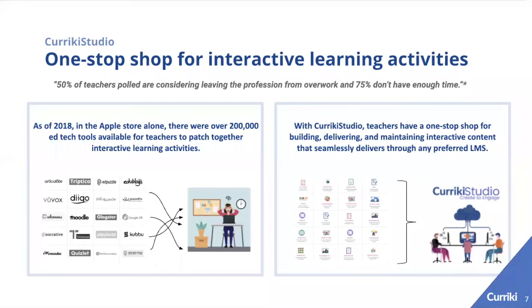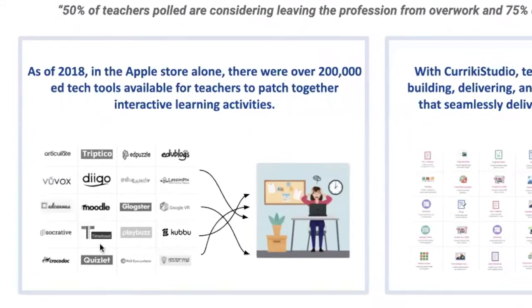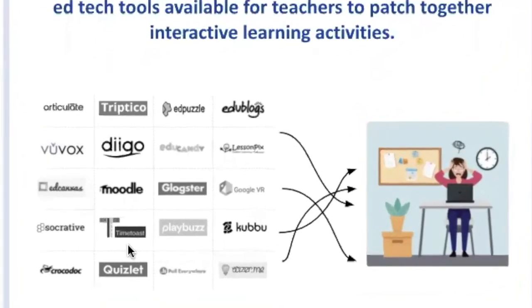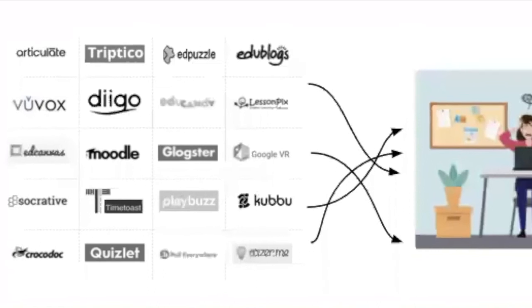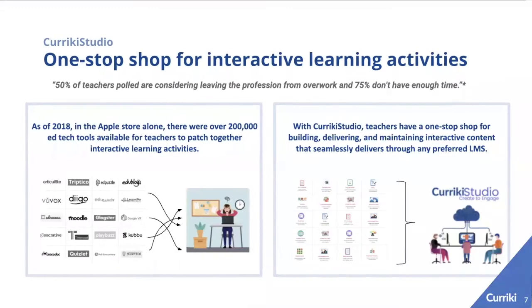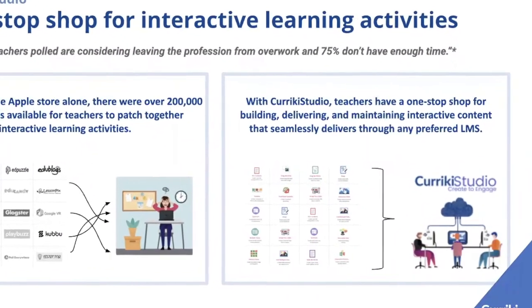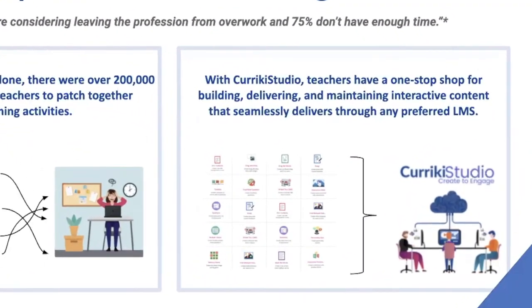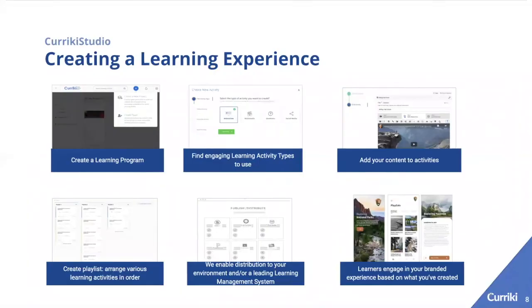There are over 200,000 edtech tools for teachers to create interactive learning experiences, and there are a lot of different ways to create videos, multiple choice questions, and games. However, you have to cobble all those together and create them in all different places. With Currickey Studio, there's a one-stop shop for building, delivering, and maintaining interactive content that is seamlessly pushed to any learning management system.